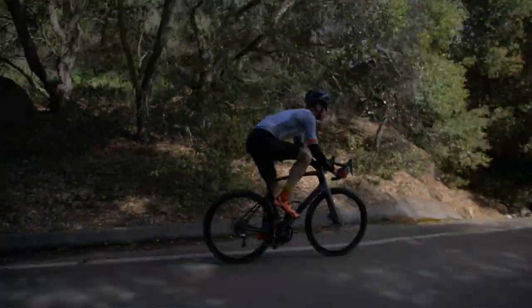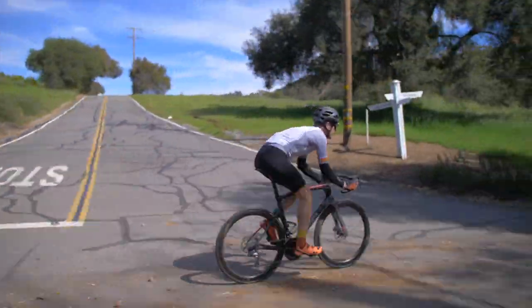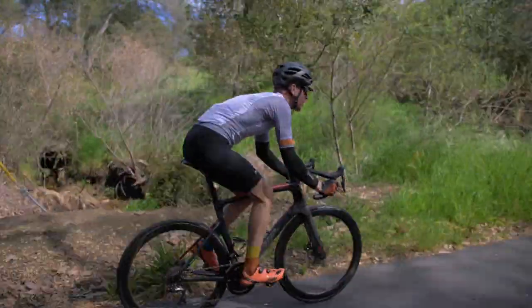And the handling — oh man, the handling. It takes me back 10 years to those dodgy crits and wild sprint finishes I did on the first generation Noah. There's just zero twitchiness. It's planted, it's predictable, and when you grab the drops and throttle it, the Noah shoots forward like it's on fire. It's one of the most rideable, tolerable, and manageable super bikes I've encountered. It's kind of like the Porsche 911 — fast enough for any track day, but usable enough for every day.